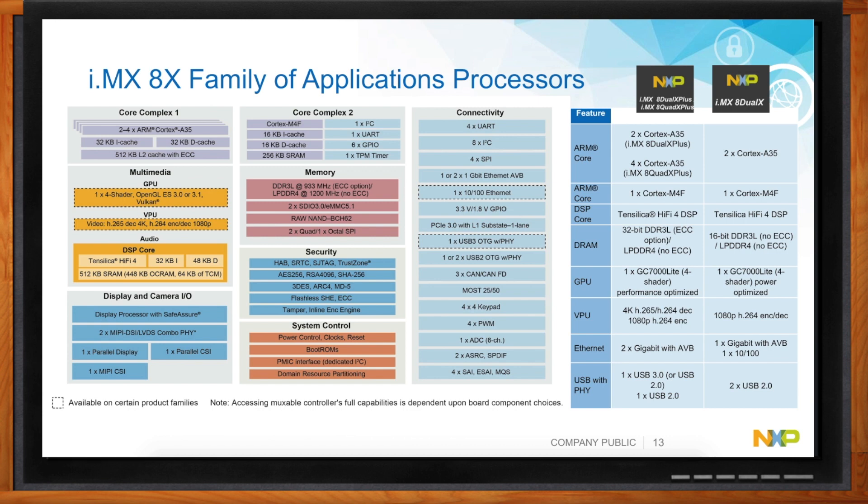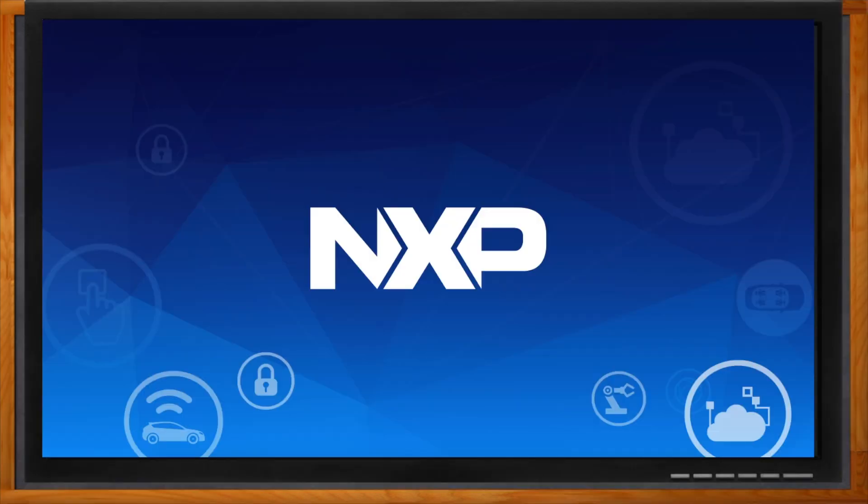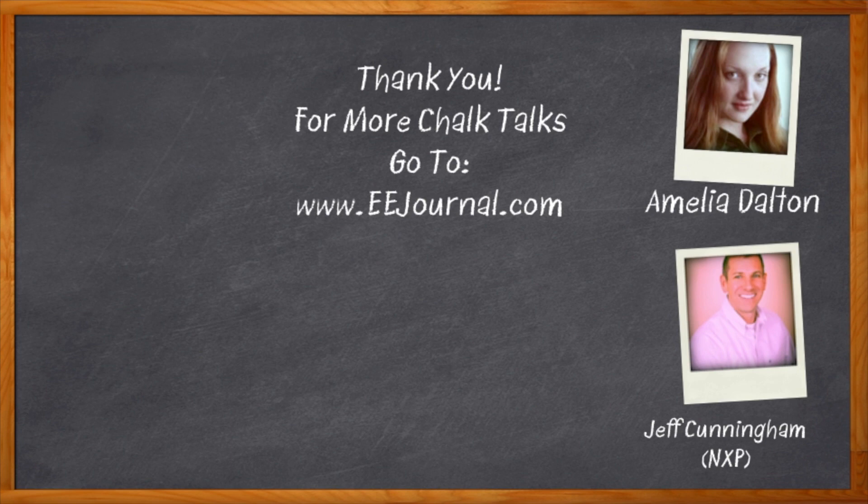Well, that's all I have time for today. Thank you so much for joining me, Jeff — it was wonderful. Thank you for having me. And before we go, don't forget to click that link — there you can find even more information about NXP's IMX 8X family of applications processors. For Chalk Talks, I'm Amelia Dalton from eejournal.com. For more Chalk Talks, check out the Chalk Talks section of EE Journal, right across the top, or head on over to YouTube — keyword EE Journal.